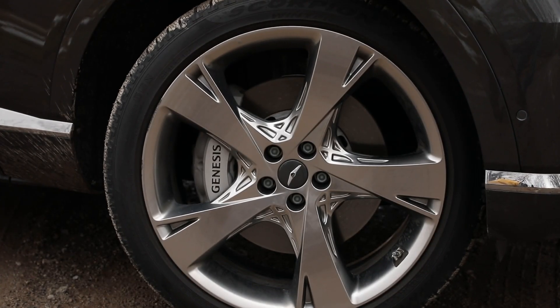I can't say enough about the Lexicon sound system in this car. Genesis hooked up with Lexicon quite a few years ago, and that company is very well known for building studio equipment like digital delays and reverbs. This 21-speaker system is very good — super clean, super powerful, and very accurate.